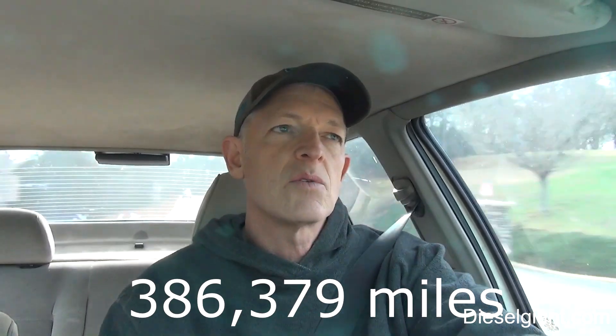Today is January 26th, 2020, and I have 386,379 miles on the car. When I get to 386,900 miles — or as close as I can get — I am going to change just the filter. AMSOIL no longer makes a filter for this car, so I've been using either Hinks, MOLLE, or Wicks.